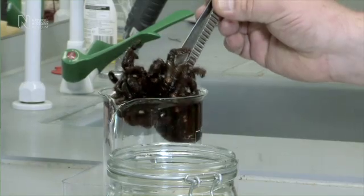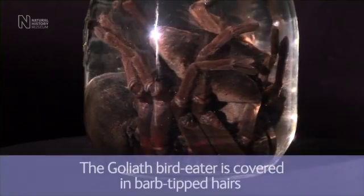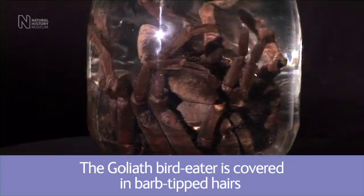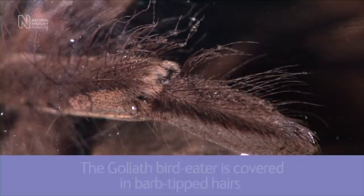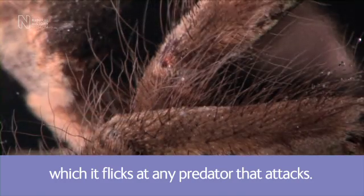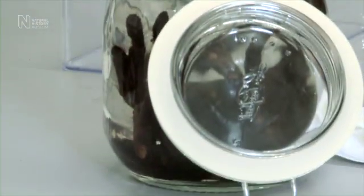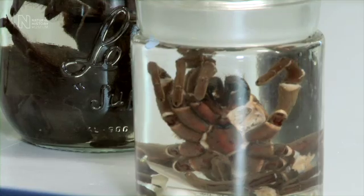Now the female Goliath bird-eating spider. The females can actually live up to 20 years. The males live only about five or six years and once they've mated they die.